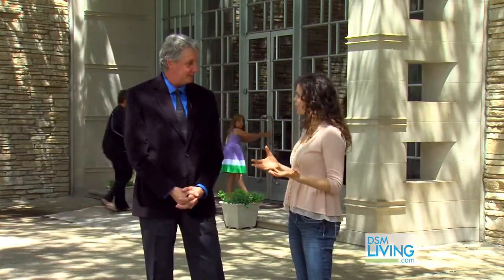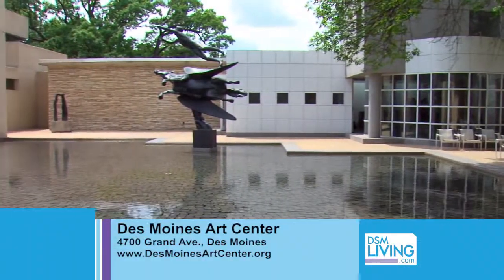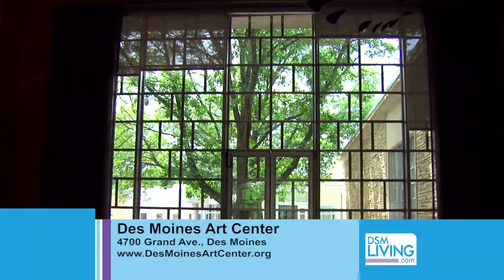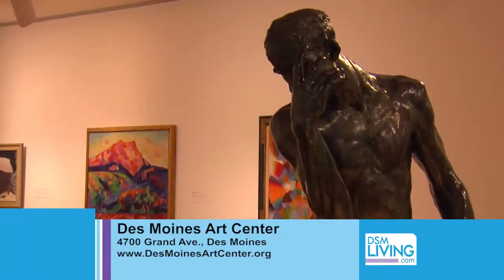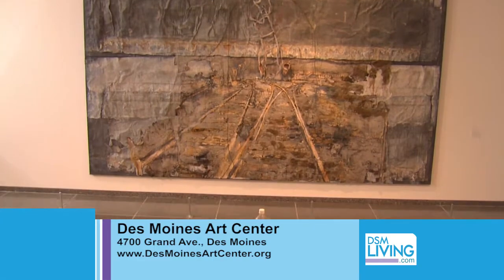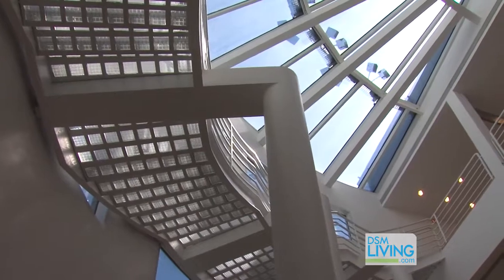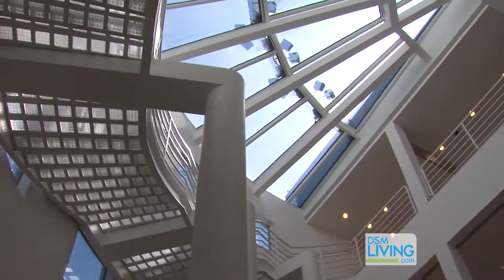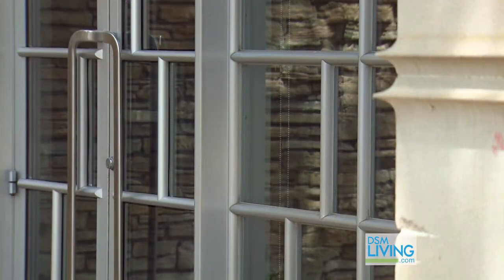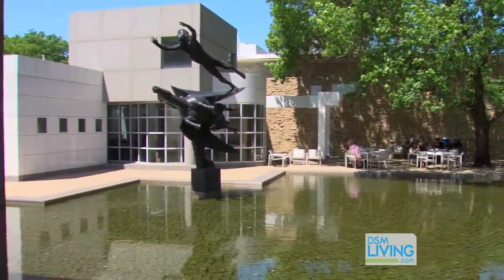Well, there's so much to do here and so much going on all the time. If viewers want more information, the best way is our website, desmoinesartcenter.org. The hours of the Art Center are Tuesday through Sunday, 11 to 4, except on Thursdays we're open till 9. Saturdays we open at 10 and Sundays we open at noon. Most of it's free — you can't beat that. We're in the beautiful courtyard now with our wonderful restaurant, so have a bite to eat and walk through the galleries.